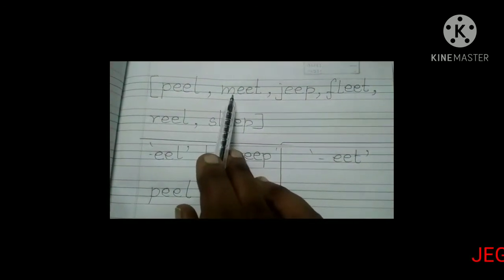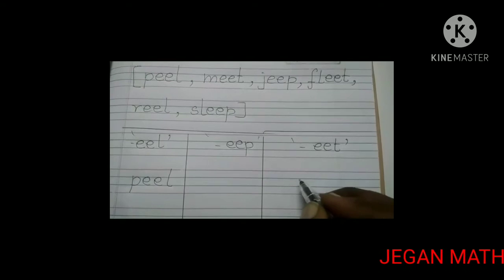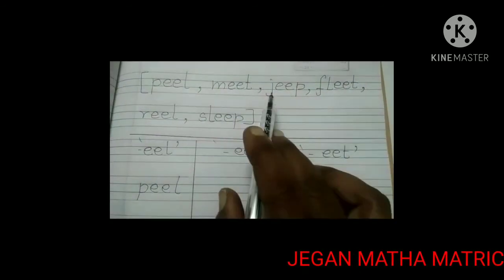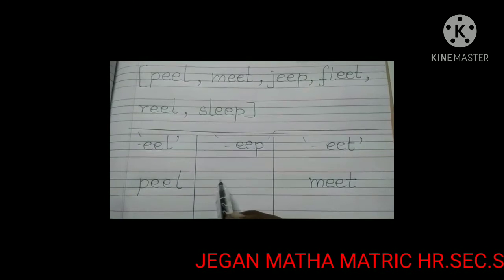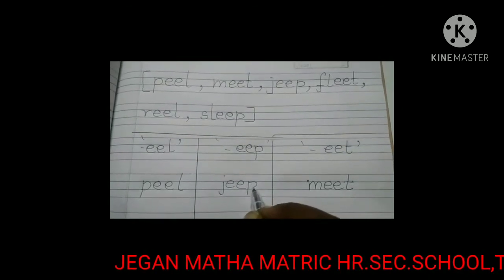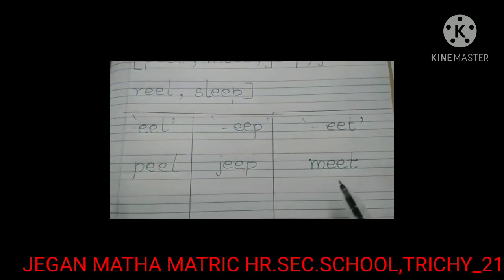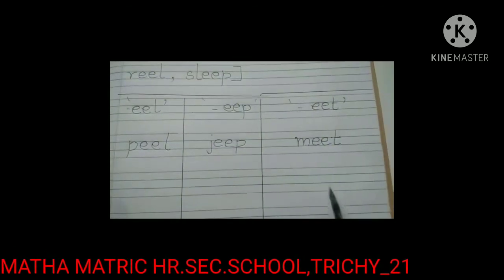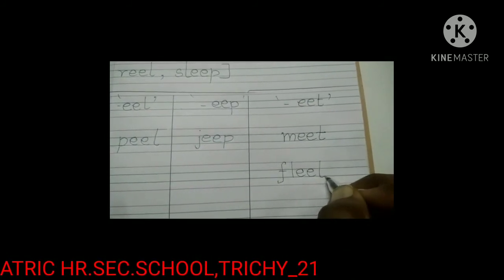The next word is meet — M-E-E-T. We are going to write this word in the EET family. Then the next word is jeep — J-E-E-P. This word belongs to the EEP family, so we write jeep here. Then the next word is fleet — F-L-E-E-T. The word fleet is ending with EET sound, so we write fleet in the EET family.